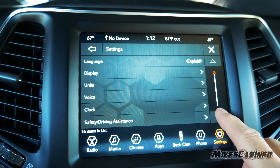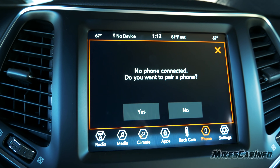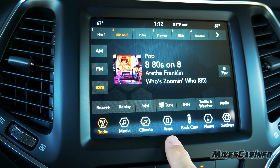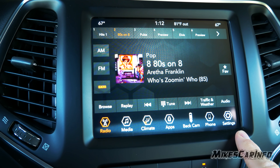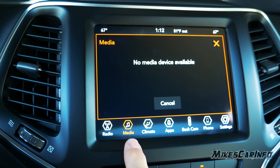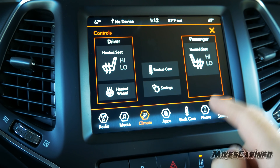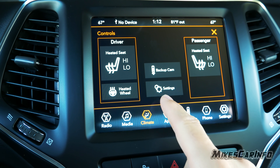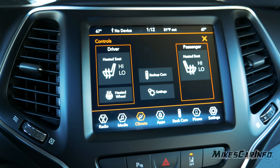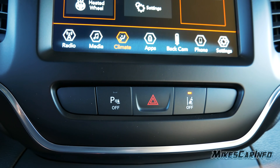Last is Settings, where you can set up the vehicle when you first get it or customize it to your liking. The icons at the bottom are customizable and it's very easy to go through and use. There are also shortcuts within menus — for example, in Climate there's a shortcut, and within Settings there's a shortcut — really cool the way they designed the touchscreen.